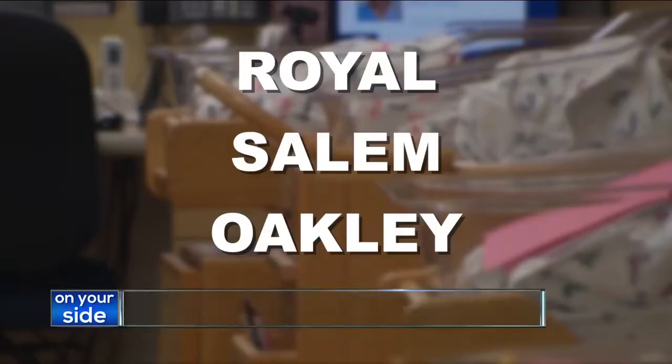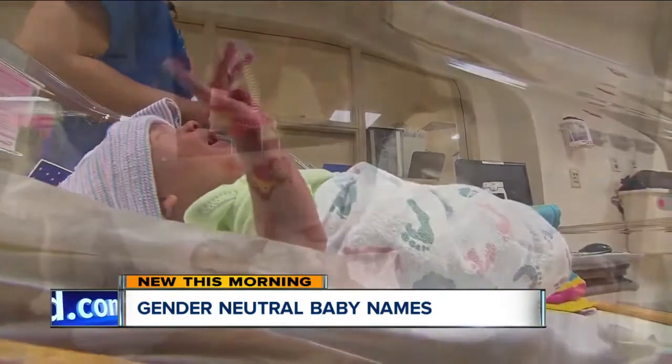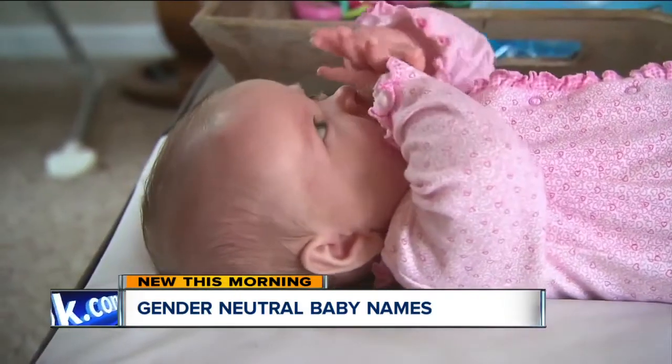Let's talk about a new trend in baby names — it is going gender neutral. Names like Royal, Salem, and Oakley are moving up on the list of popular baby names, but traditional names still rule. In 2018, the number one girl's name is Emma, and Liam for boys.